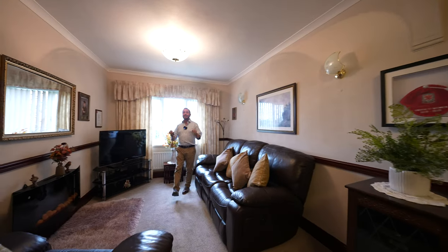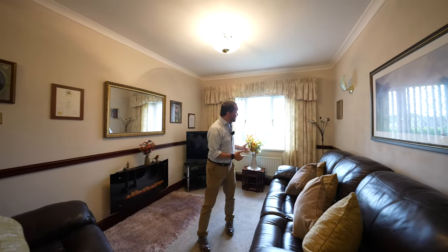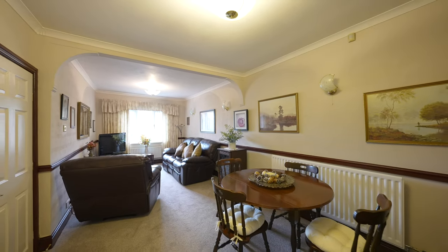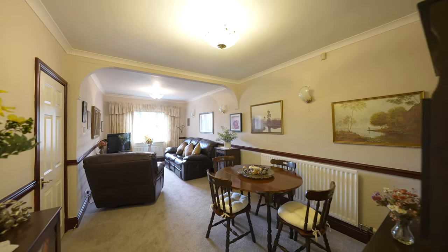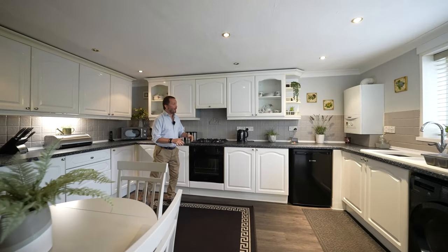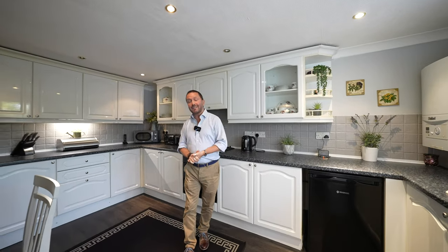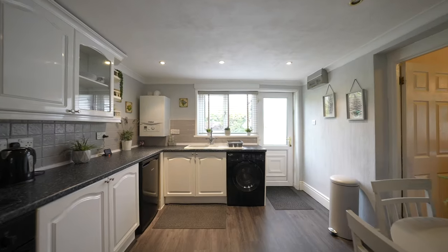The main reception area is split into two distinct areas. You've got this wonderful lounge with window to the front and a separate dining area giving access through to the kitchen. The kitchen is a delightful inviting space with plenty of wall and base units for storage, space for table and chairs, as well as a door giving access to the rear garden.